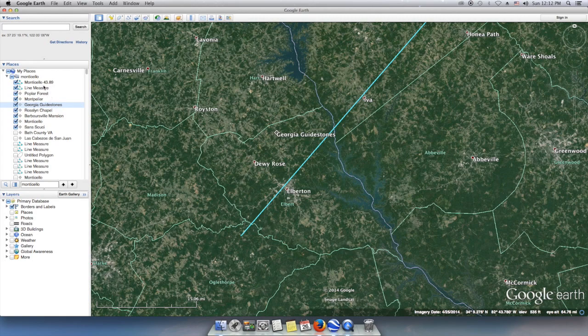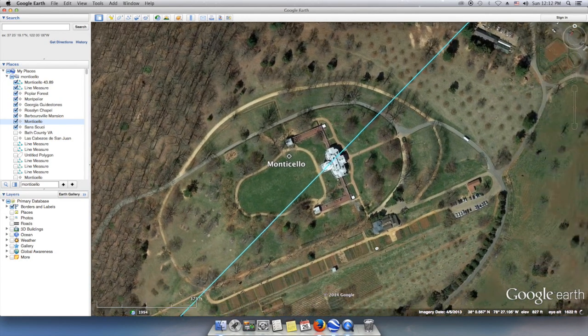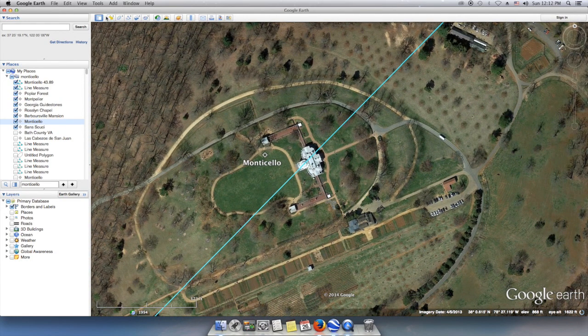This creates lots of controversy with groups of people who believe that there is an elite trying to eliminate a certain amount of the world's population.